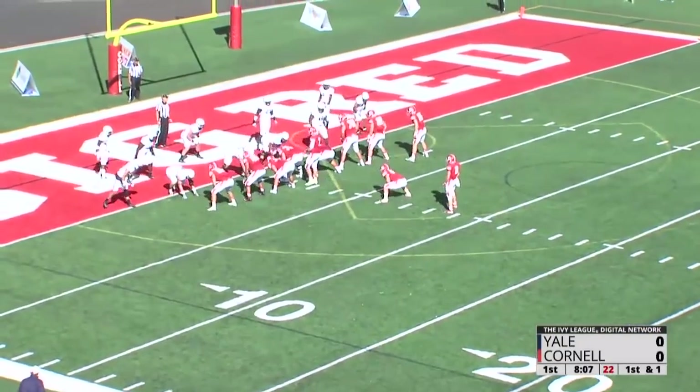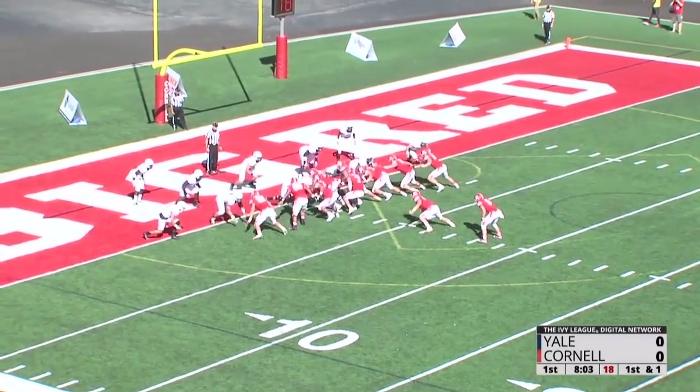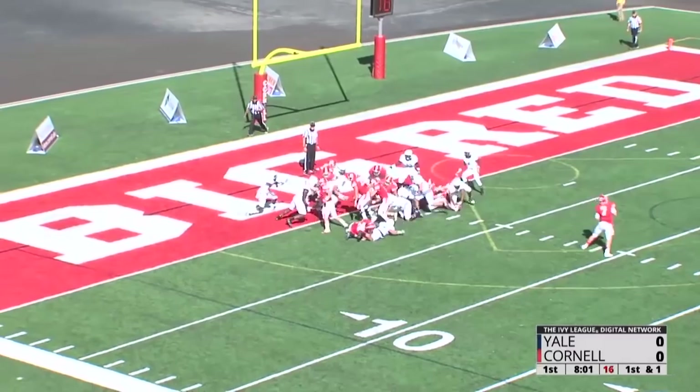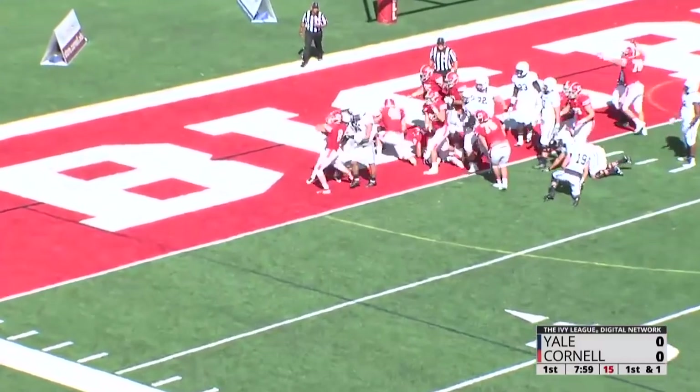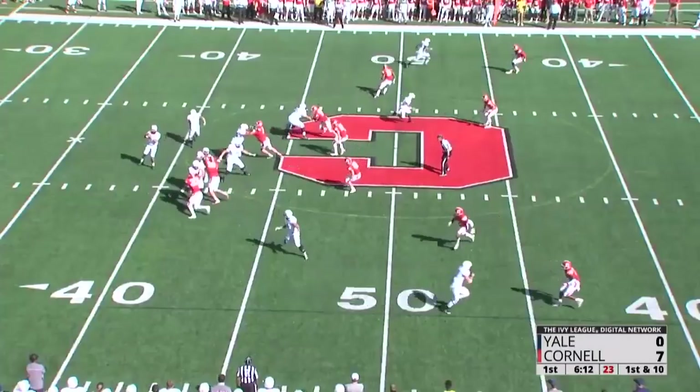Red comes up to the line. Banks under center again, it's an I-backfield. Pope is the lead man in the I. Handoff, pushing left, pushing left — he's in for a big Red rushing touchdown.